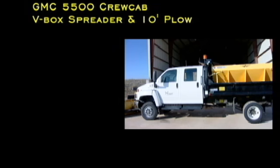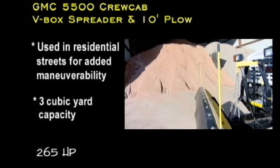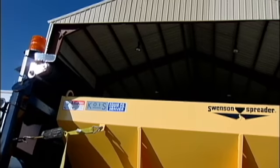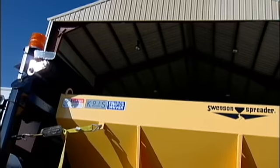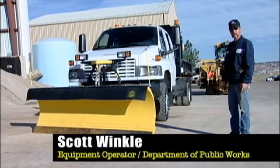This is a GMC 5500 four-wheel-drive plow truck — one of our smaller units. It has a nine-foot plow on the front and a two-yard spreader in the back. We use it in subdivisions and smaller, tighter areas because it has a tighter turning radius and is more maneuverable.